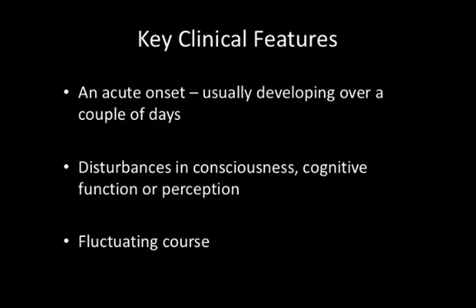And what are the clinical features of delirium? It usually has a very acute onset, developing over a couple of days. Key clinical features are disturbances in consciousness, cognitive function, and perception, and it tends to have a fluctuating course. These features can be useful to differentiate it from dementia, where there is a very chronic, gradual onset of cognitive difficulties. With delirium, it is a much more acute onset, and there are greater difficulties with attention and concentration.